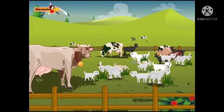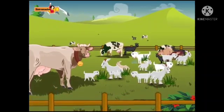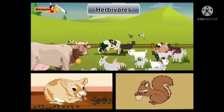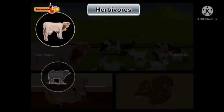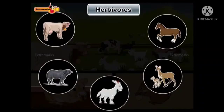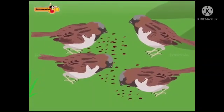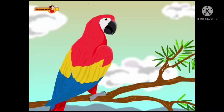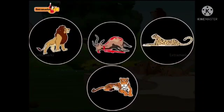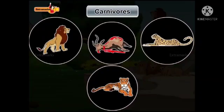The different animals eat different things. Some animals like to eat grass, grains, nuts, etc. These animals are called herbivores. Cow, buffalo, goat, deer, and horse eat grass. Birds eat grains and nuts. Animals like lion, tiger, and leopard eat the flesh of other animals. These animals are called carnivores.